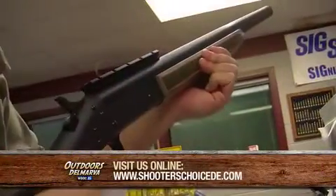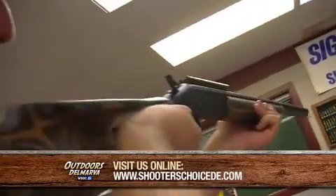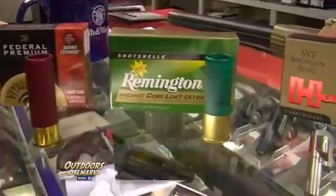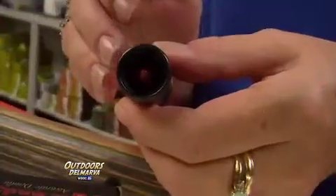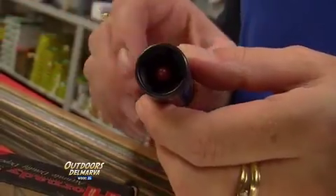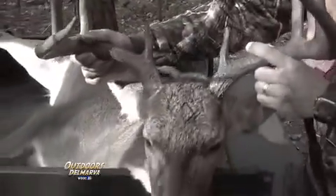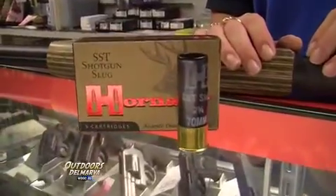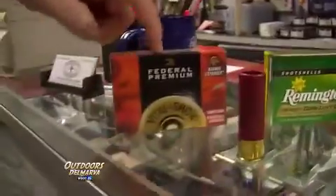Guys who grew up rifle hunting for deer always thought that when you went to a shotgun you were going to give up some velocity, but the way they make these slugs these days, that's simply not the case. This SST is actually an expanding slug — it'll go through the deer and do a lot of damage inside and hopefully drop the deer in a matter of feet. They all look a little bit different, from the Hornady to the Remington to the Federals, but you can make that choice when you come into Shooter's Choice.